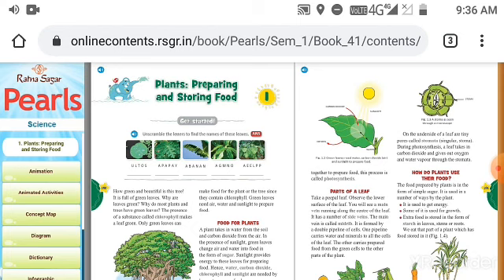How do plants use their food? The food prepared by plants is in the form of simple sugar. It is used in a number of ways by the plant — for example, it is used to get energy, some of it is used for growth, and extra food is stored in the form of starch in the leaves or in the roots. We eat the part of the plant which has food stored. These plants store food in the form of starch, and food can be stored in the fruits, leaves, seeds, roots, or stem of the plants.